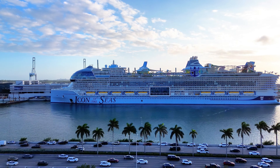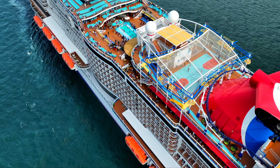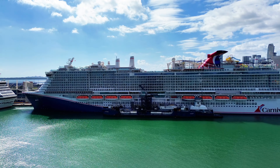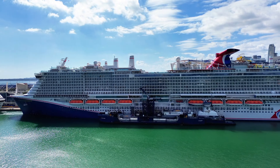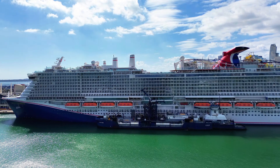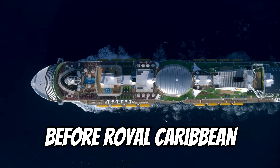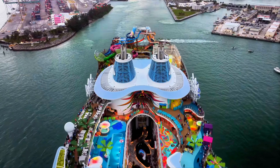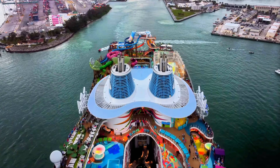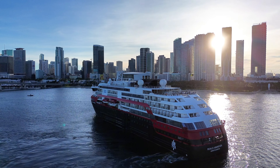So while Icon may be the biggest ship, Carnival Mardi Gras and Celebration are actually better equipped to handle LNG, making them more efficient and advanced below deck. Not to mention, Carnival Corporation debuted their first LNG ship with Aida Nova in 2018, six years before Royal Caribbean. To fill in the gaps with LNG, Icon's going to have to burn a ton of fuel oil as well, which is stored in gigantic fuel tanks below the water.